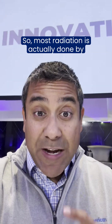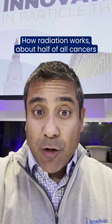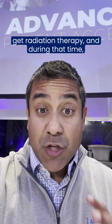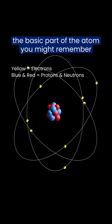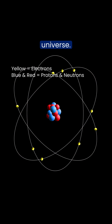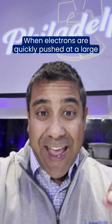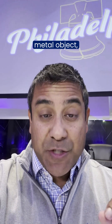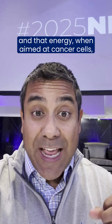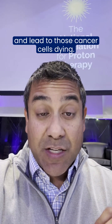So most radiation is actually done by electrons. About half of all cancers get radiation therapy, and during that time we use electrons — the basic part of the atom you might remember from high school or college, that basic building block of everything in the universe. When electrons are quickly pushed at a large metal object, it creates high doses of energy, and that energy, when aimed at cancer cells, can actually interrupt the DNA and lead to those cancer cells dying.